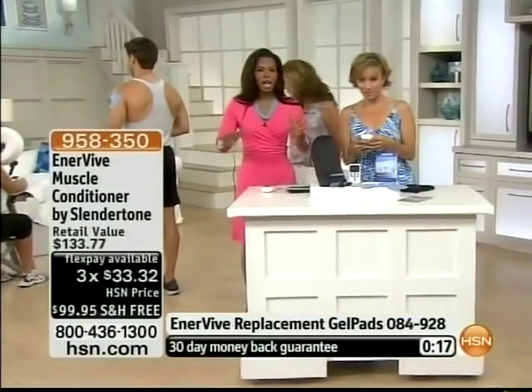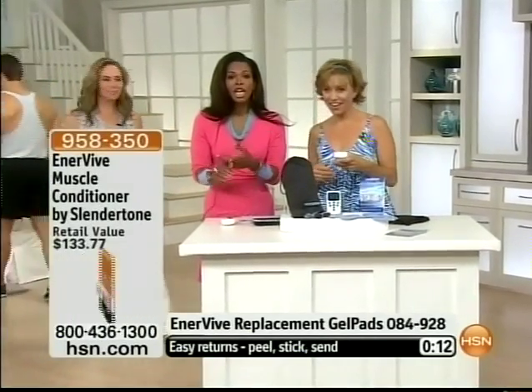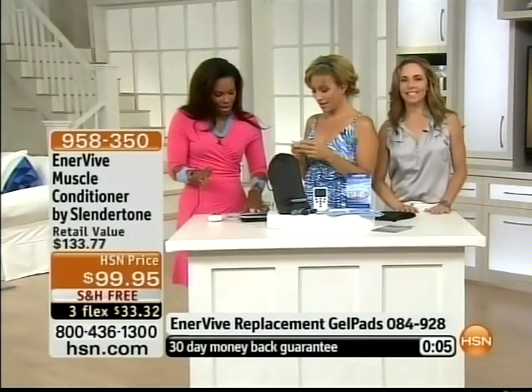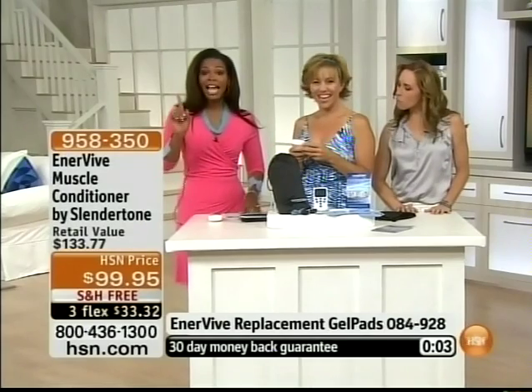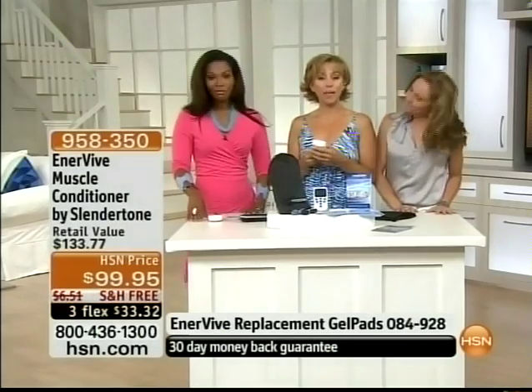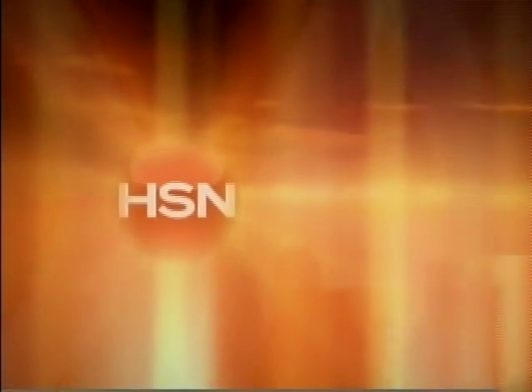We've got the best value for you — double the pads you usually get, three flex pays, and free shipping and handling. It feels amazing. The item number is 958-350, and it's a customer pick on HSN.com. Forbes and Maureen will be back at 2 p.m. I'm taking my own — it's kind of hard to talk because you don't want to take it off. But if you want to feel good, Enervive is the thing for you.